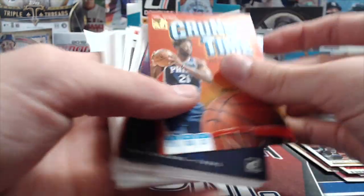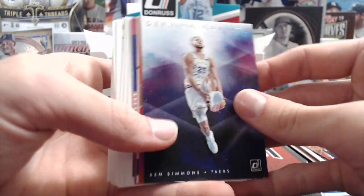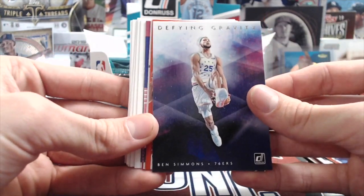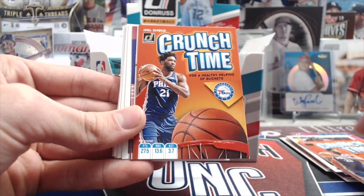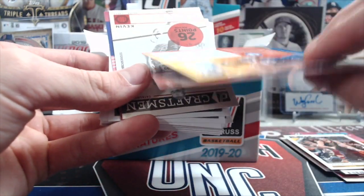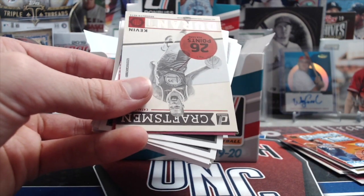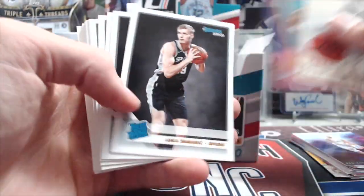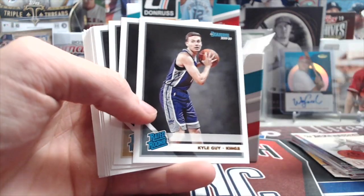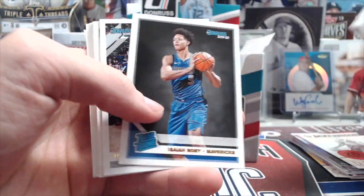Crunch Time Joel Embiid — these are cool too. Defying Gravity inserts, those are really cool looking. Another Crunch Time Joel Embiid — that's weird, two packs now with the same insert of the same player. Then Samanich, Langford, Noel, Ruey, and Isaiah Robey.